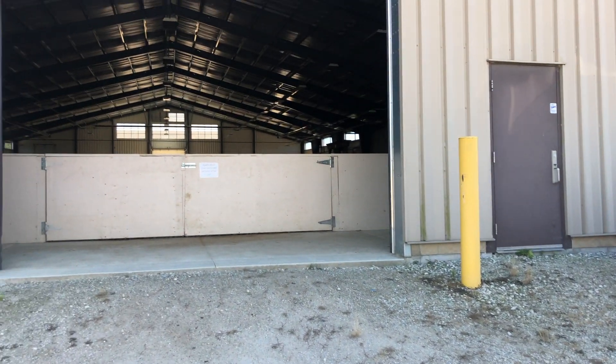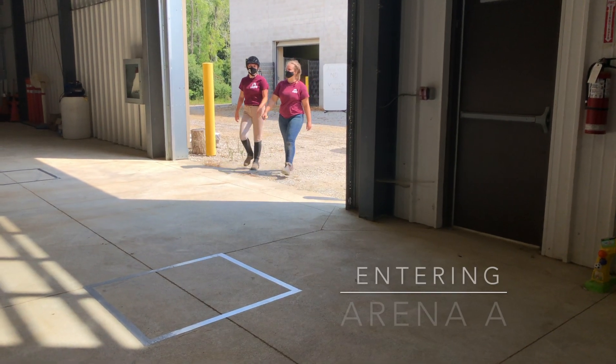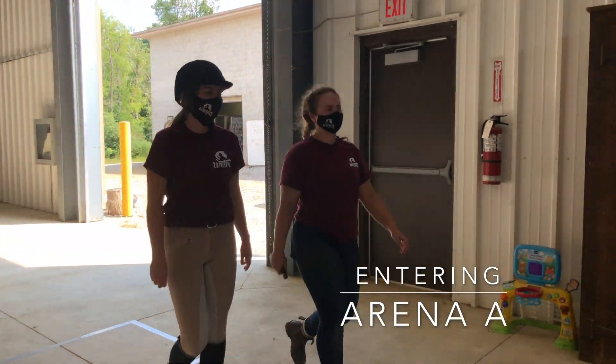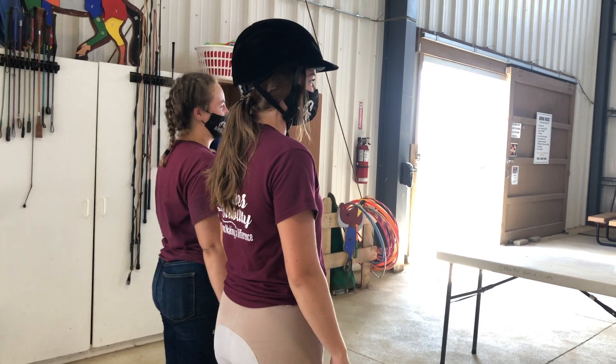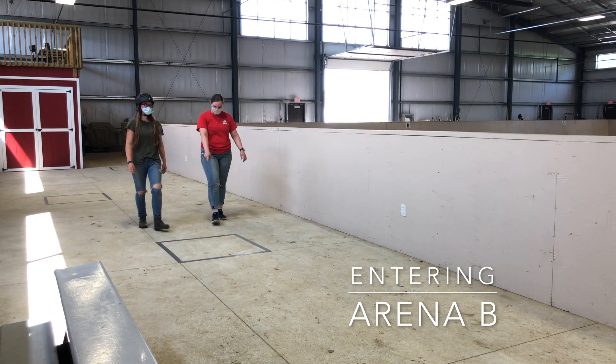Please enter through the large white garage doors. Riders are expected to be in the arena 5 minutes before the class starts. Everyone in the vehicle must accompany the rider into the arena, with masks on, waiting in the social distancing squares provided.